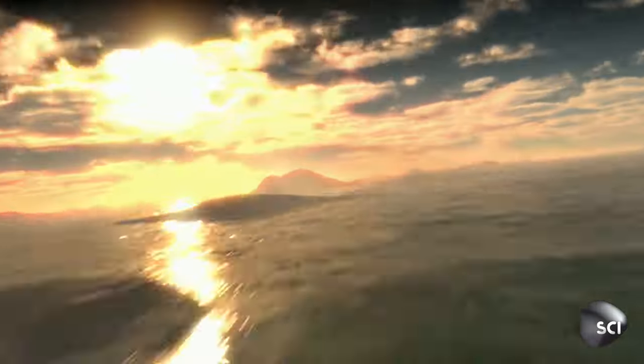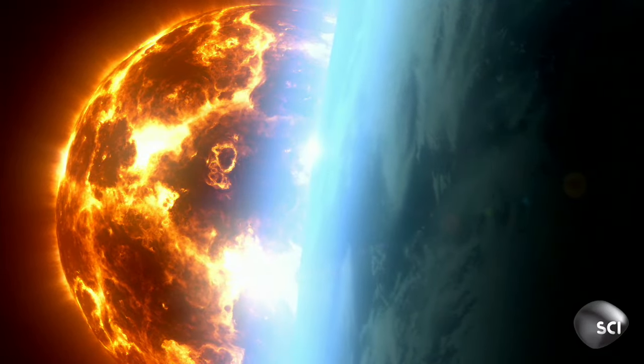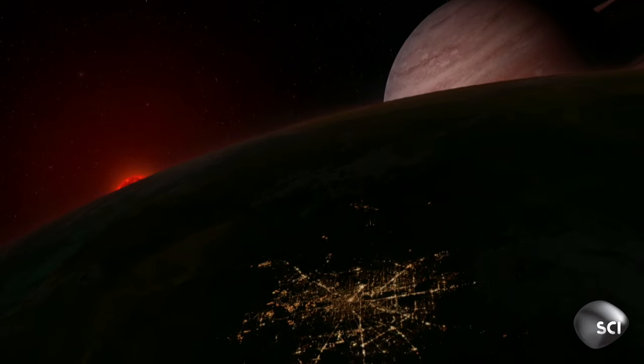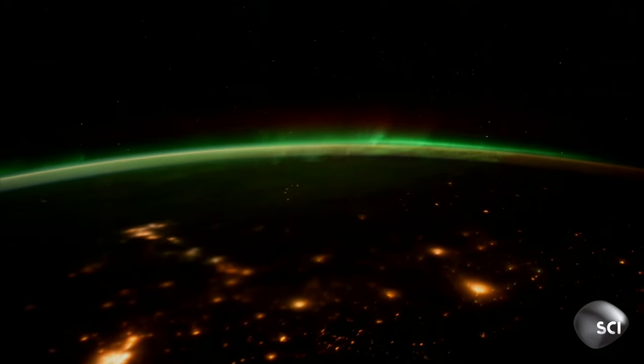Life is one thing. Intelligent life — another altogether. That requires billions of years and a powerful force field like the one we owe our lives to every day.